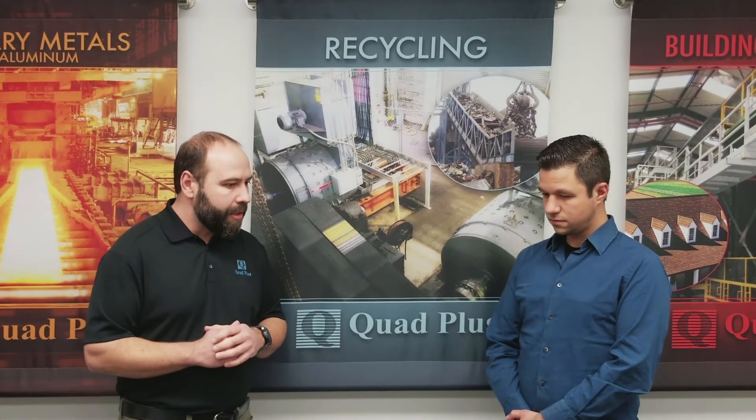My favorite part about that is when I was commissioning that drive system, we had the utility on site with us because it was such a large demand for them. I asked them how much current I could pull, and explained that I could pull several hundred amps at that higher voltage level. Their comment back to me was that that was more than the entire city uses, and if I were to pull that many amps I would probably brown out the city. So we had to back-calculate what our actual capacity could be, and that's what we set our current limits to — so we didn't brown out the city.